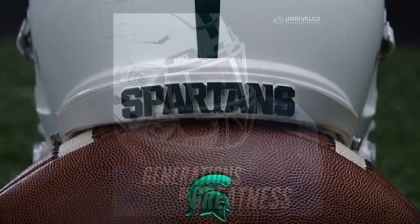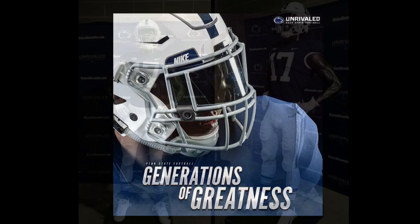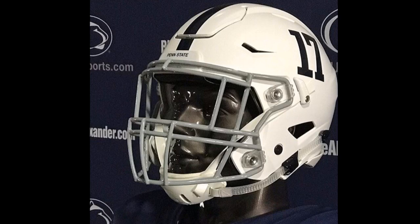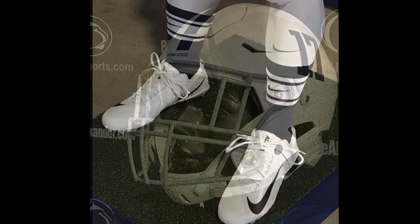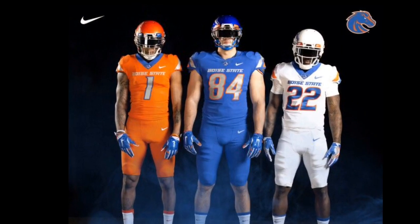Next up, we have Penn State's new throwback uniforms. They include new block numbers, as well as the white around the sleeves. They also come with the Nittany Lion emblem in the collar, and most noticeable, the numbers on the side of the helmets, as well as the socks, which I thought were very cool.